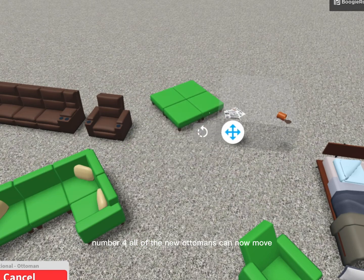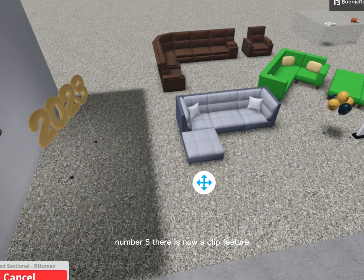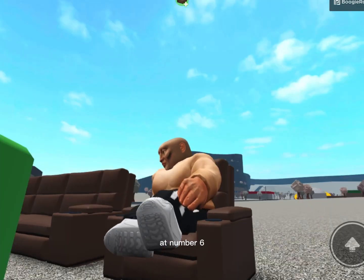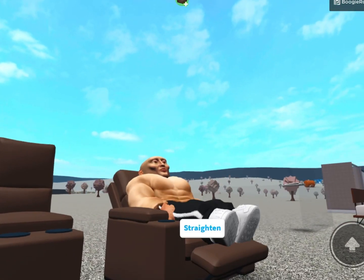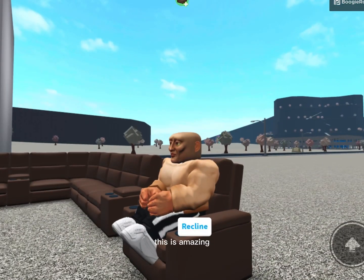At number four, all of the new Ottomans can now move all together at once. Number five, there is now a clip feature on the new connectable sofas. And finally at number six, the new reclining chairs have a weirdly satisfying animation to them. This is amazing.